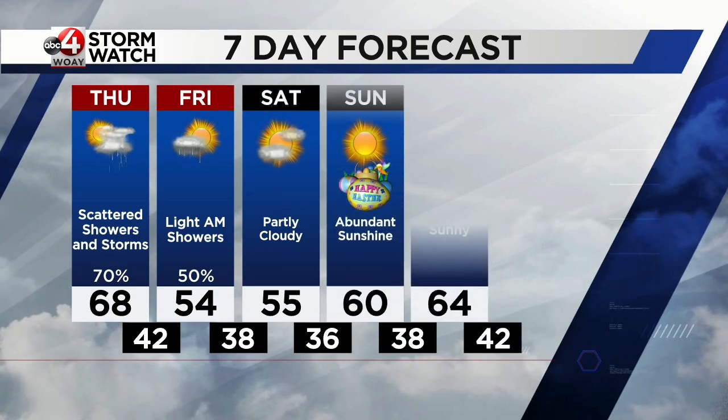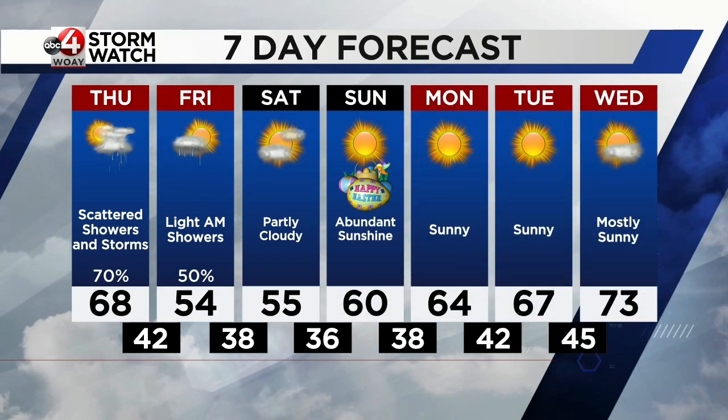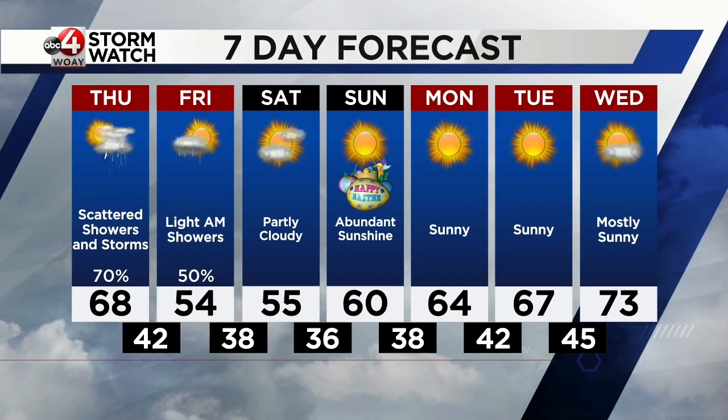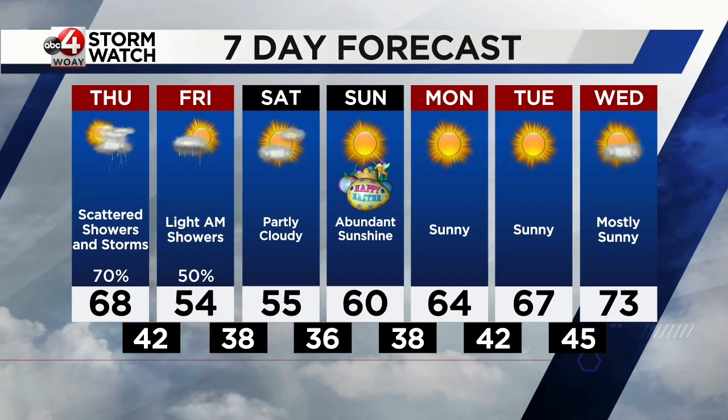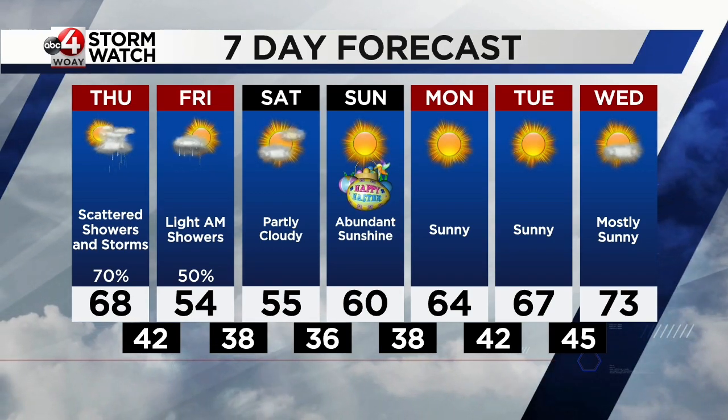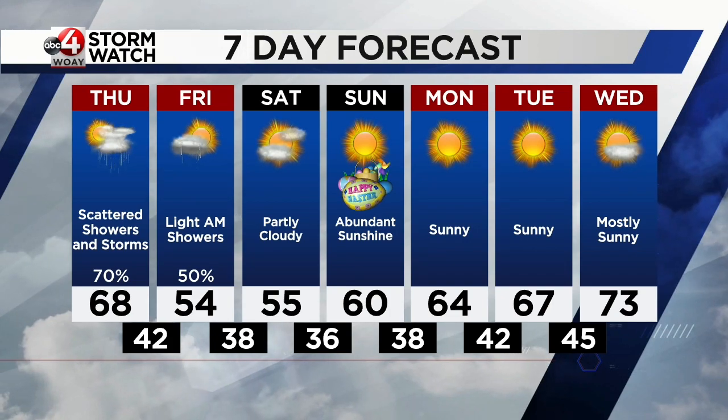Looking ahead at the next seven days: scattered showers and storms popping up this afternoon, temperatures reaching the upper 60s early afternoon. But then we cool down as that front moves through, keeping us in the 50s for Friday and Saturday. Easter Sunday, though — gorgeous. High of 60, plenty of sunshine.